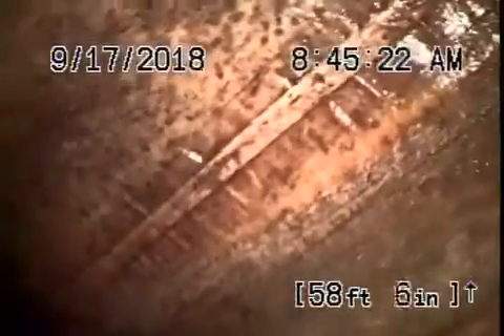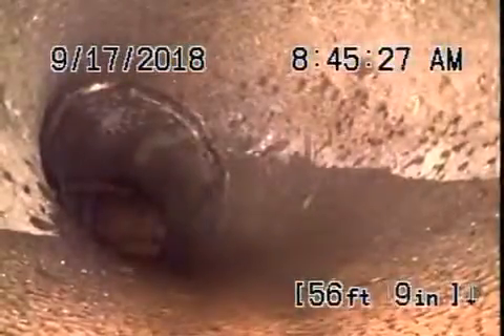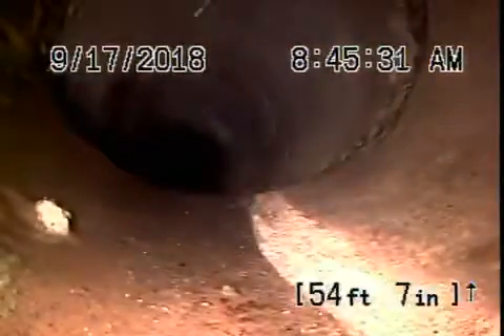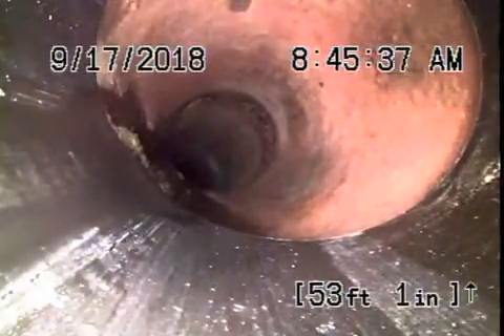There's your connection to the city sewer — you can actually see the city sewer flowing over there. It comes back with a short piece of six-inch clay pipe, and then all in, looks like pretty good condition. Then it comes to an ABS plastic pipe over here, and the ABS plastic coming all the way back appears to be all in good condition.